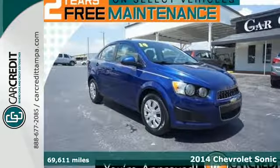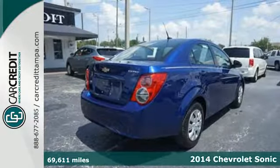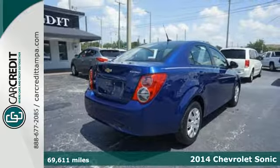It's a 2014 Chevrolet Sonic! Attractive inside and out, you'll look and feel great in this Sonic.